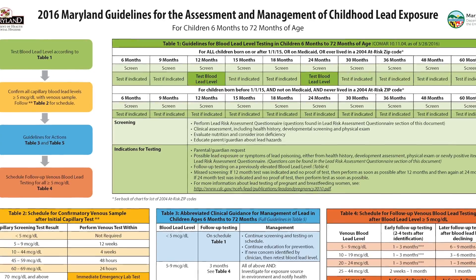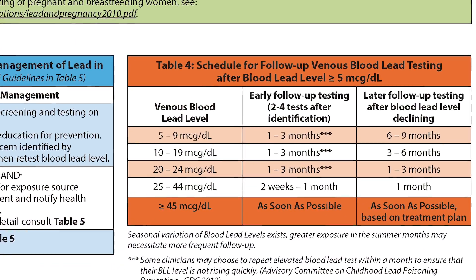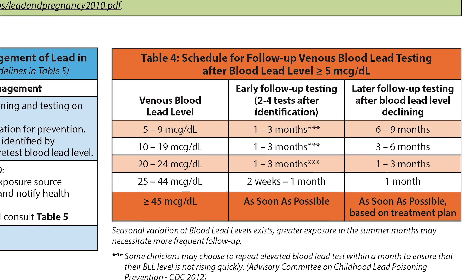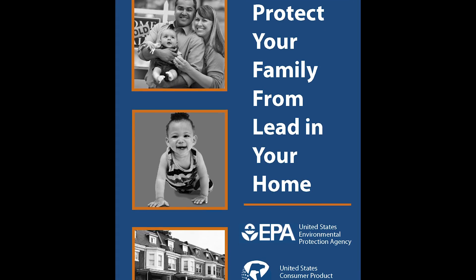When we have a child with an elevated blood level, there are some things that we do here in our office. One thing is we send the child out for a repeat — we want to do a venipuncture just to confirm that the blood level is elevated. The second thing we do is sit down with the parents and provide educational material for them, as they are very anxious to read and learn as much as they can.